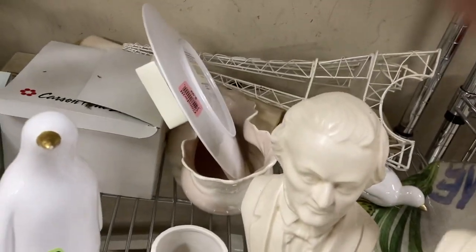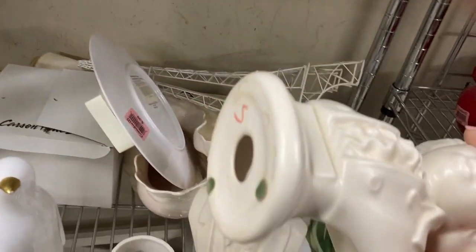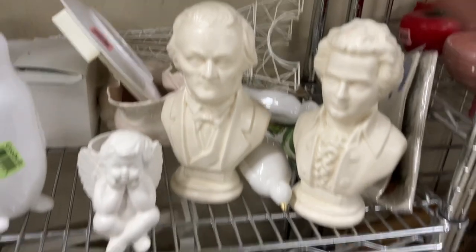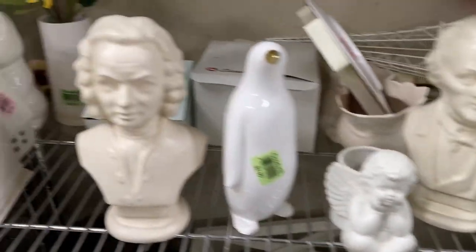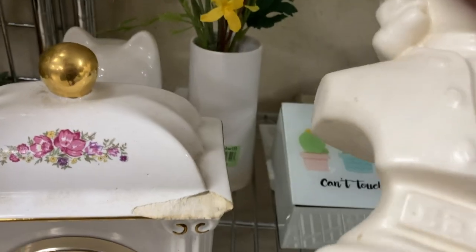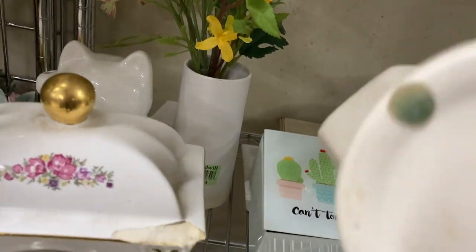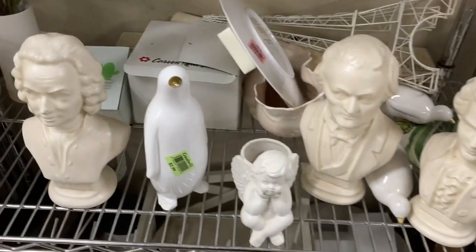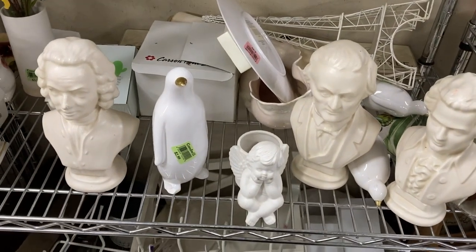This is a set of ceramic busts of three famous composers. In my hand right there is Mozart, next to him is Beethoven, and over here is Bach. I don't think the likenesses are so great on any of these, but these are by a company called Arnell's and I'm not sure if they're vintage or not. I took a quick look at them before I moved on.